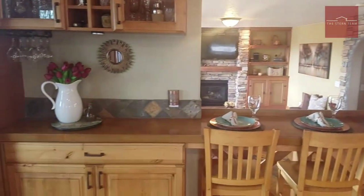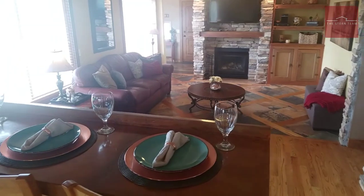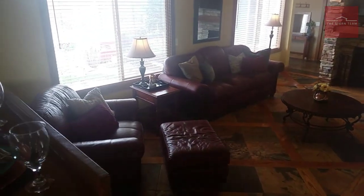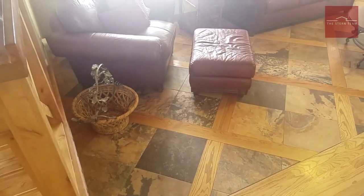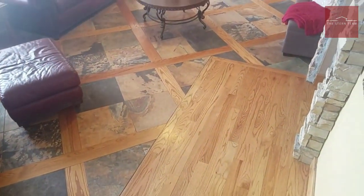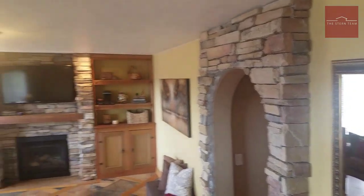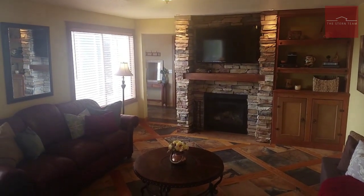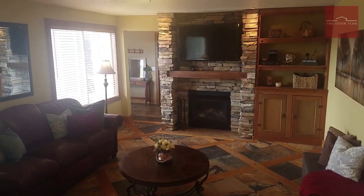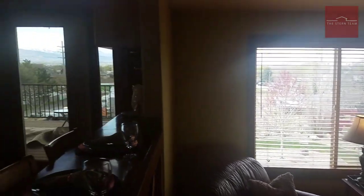That takes us over to the informal dining area. You've got this beautiful bar where you can sit and enjoy dinner while overlooking the family room. We've still got the custom slate flooring with tile inlays, rock work on the wall with an arched rockway, a beautiful mantle with the fireplace and TV above it, built-in bookshelves, stain-grade trim around the windows, and those large windows with the amazing view.